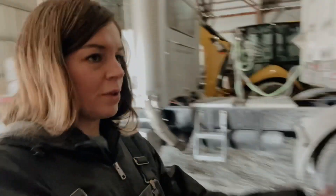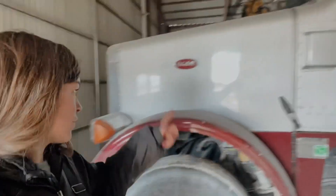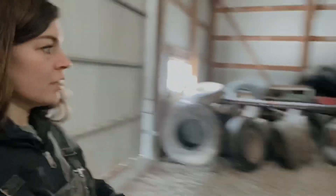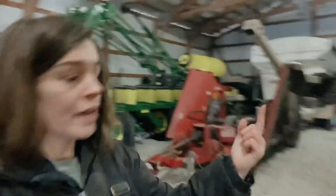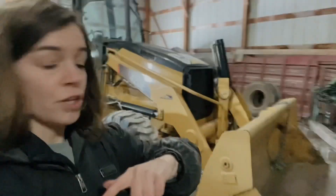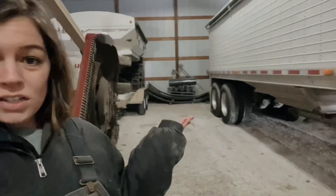In this shed we've got our John Deere bean planter right now, one of the grain trucks with the grain trailer already hooked on, the backhoe, the bush hog mower, the seed tender — which is what we put all of our bean seed into and then use to load the bean and corn planter — and then my dad's corn planter, also John Deere of course.